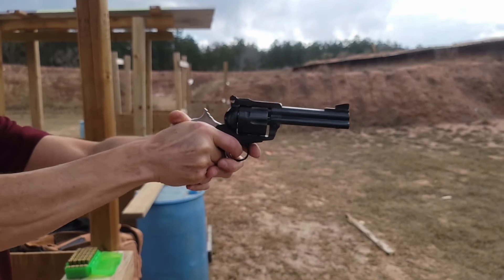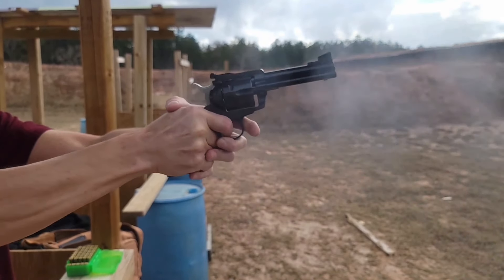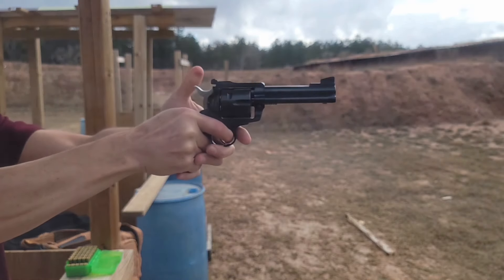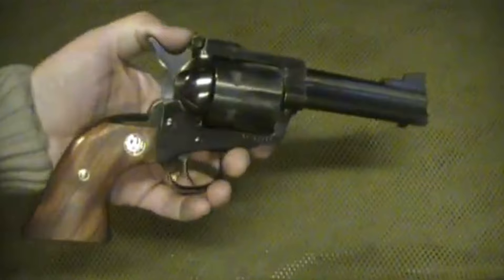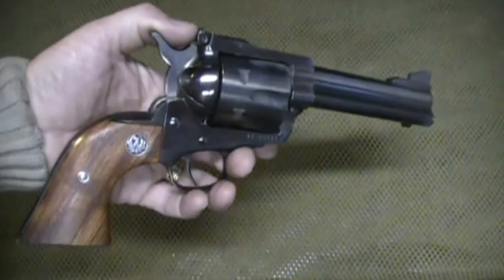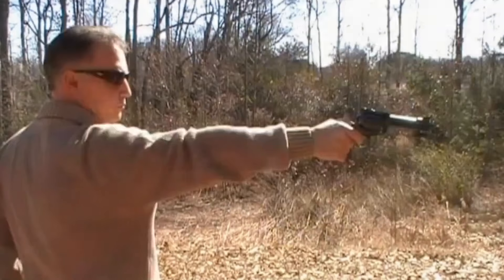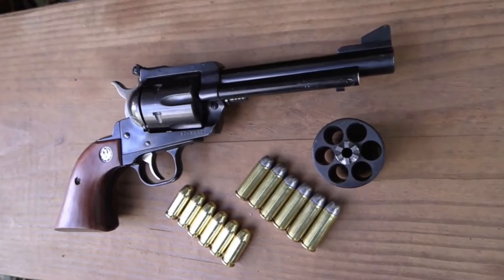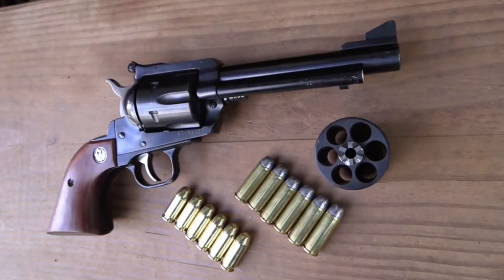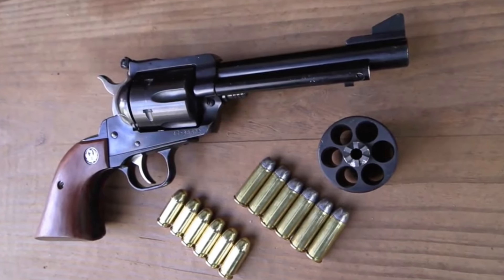In summary, the Ruger New Model Blackhawk Convertible is a versatile and powerful revolver that offers shooters the best of both worlds with its dual-cylinder design. Its ability to chamber both 9mm and .357 Magnum rounds, combined with its excellent mechanical safeties, substantial weight, and single-action design, make it an ideal choice for those seeking a reliable and adaptable firearm for a variety of shooting applications.